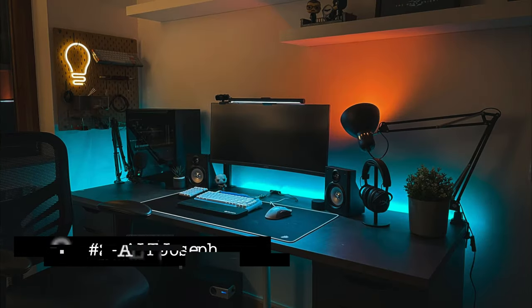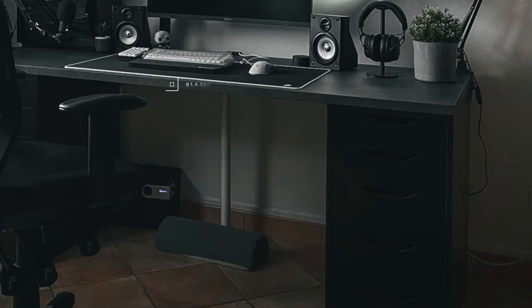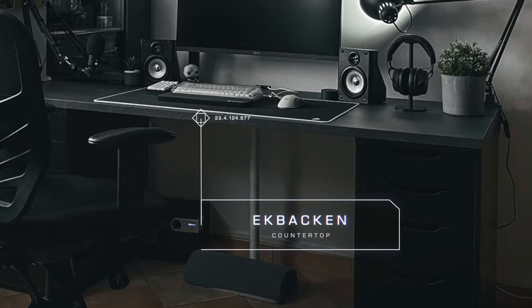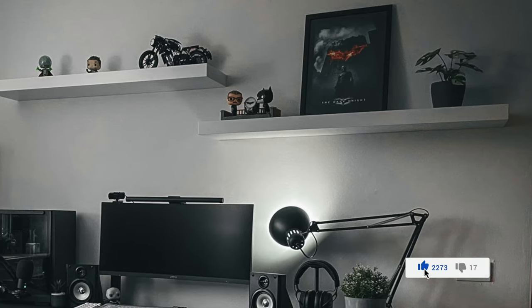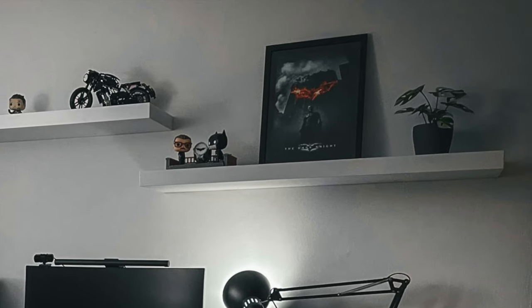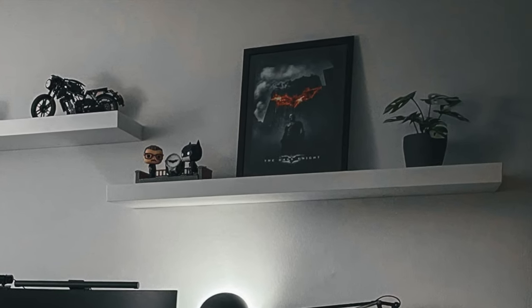Next setup is a nice, clean, single-monitor setup from Old Joseph. It has a nice, cozy feel to it. I like the X-backing tabletop sitting on some dark Alex drawers. I also like the nice floating shelves above to fill in the wall. Looks like he's a fan of Batman, rocking a poster and some Funko Pops.